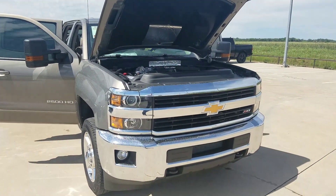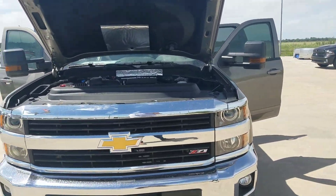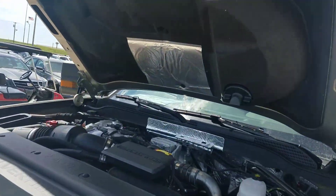I wanted to show you this beautiful 2017 Pepperdust Metallic LT Package 2500 with the new Duramax. Check this thing out.